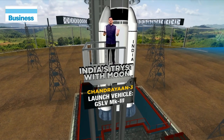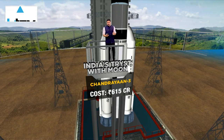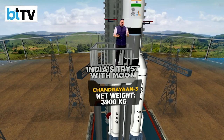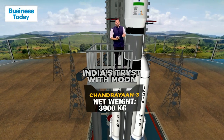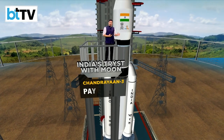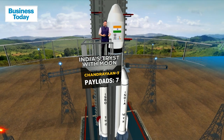The total cost of the Chandrayaan 3 program is about 615 crore, which might sound like a lot, but compare it with similar missions by other countries and it's absolutely nothing — it compares very favorably, making it one of the most economical space missions of its kind. The spacecraft weighs 3,900 kilograms and carries up to seven payloads.